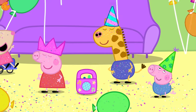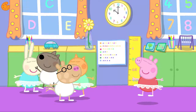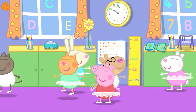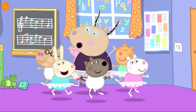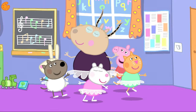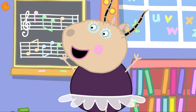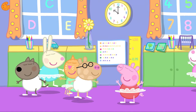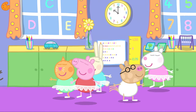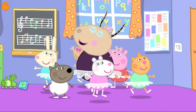Let's look at some more dancing. Madame Gazelle is teaching a ballet class to Peppa and her friends. See how this dancing is much slower. What lovely dancing, Madame Gazelle! Ballet is a type of dancing that is graceful. Ballet dancers wear special ballet shoes and sometimes dance on their tiptoes. Why don't you have a go with Peppa and her friends?